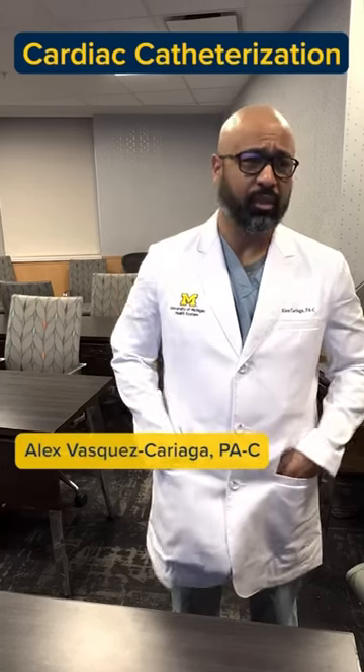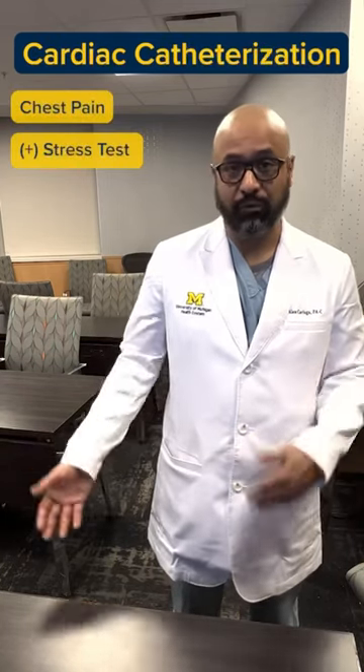One of the tests you can get for your heart is a cardiac catheterization. You can get this for several reasons. You could be having chest pain, you could have a positive stress test, or you'd be getting worked up for an important surgery.